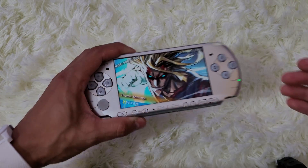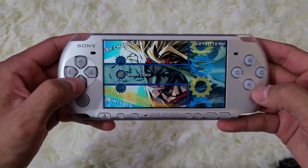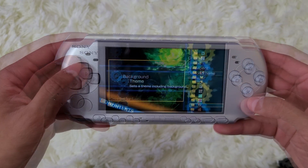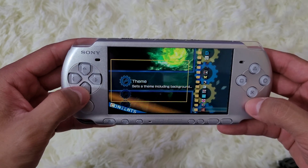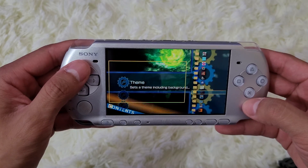Coming in at number three, we have plugins and themes. Some of these dynamic themes for the PSP are just incredible, and props to all those creators that developed this stuff. All these themes are free — you can find them online. I'll have links in the description below, along with the full playlist of PSP hacks and tutorials if you're interested.